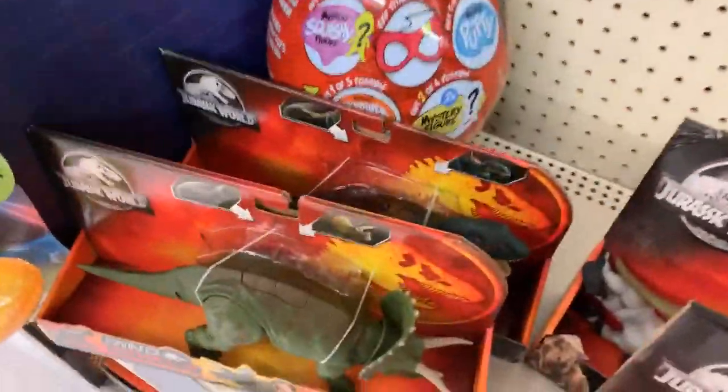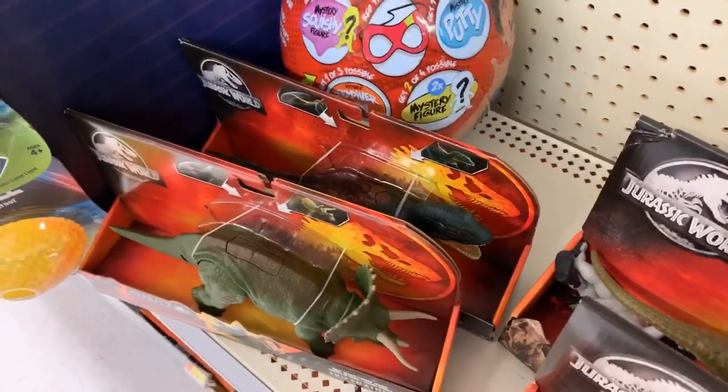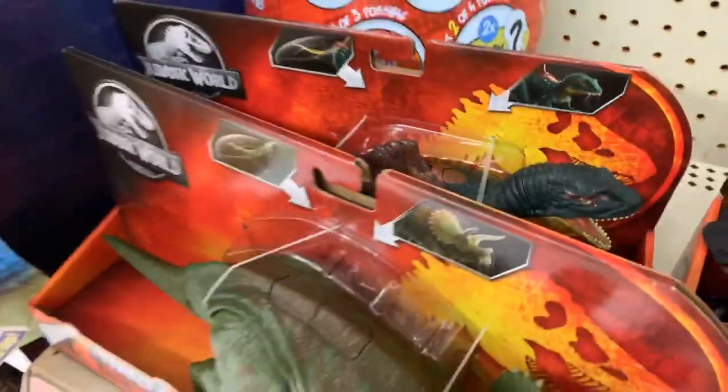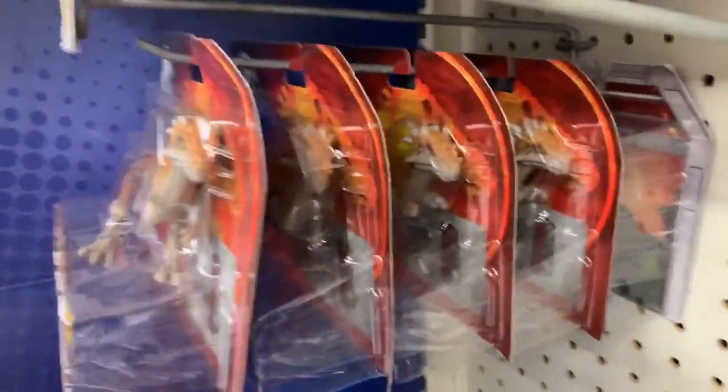Here's the Concavenator and a Triceratops - I don't really need those, but cool to see them out here on the shelf. For Attack Packs, it's looking like a bunch of Dracorex and old Protoceratops.